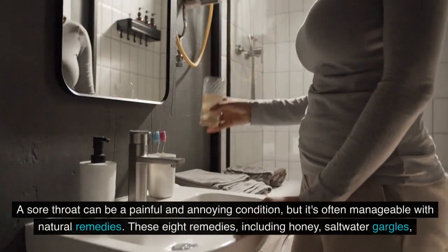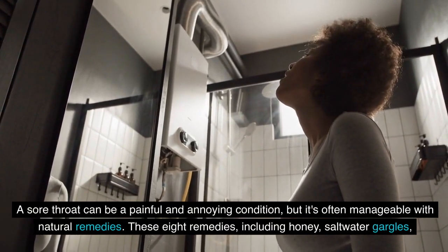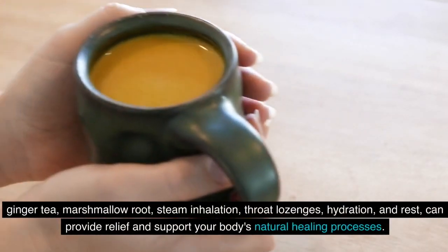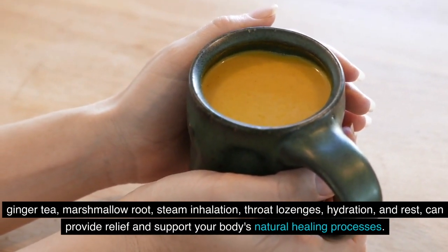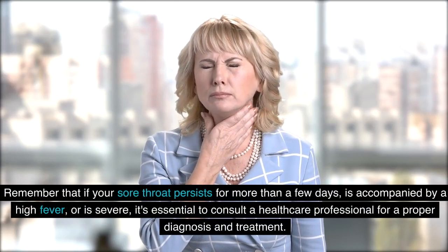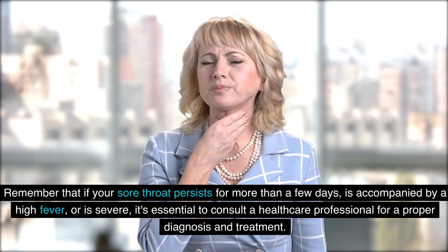A sore throat can be a painful and annoying condition, but it's often manageable with natural remedies. These eight remedies, including honey, saltwater gargles, ginger tea, marshmallow root, steam inhalation, throat lozenges, hydration, and rest, can provide relief and support your body's natural healing processes. Remember that if your sore throat persists for more than a few days, is accompanied by a high fever, or is severe, it's essential to consult a healthcare professional for a proper diagnosis and treatment.